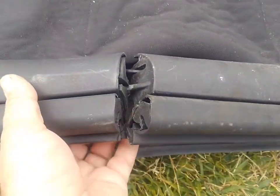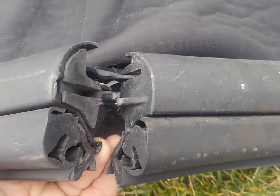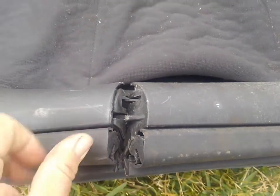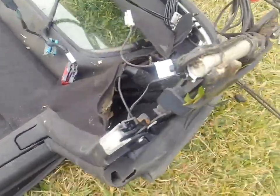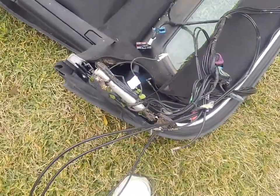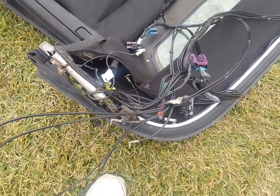It actually has a broken mount right here that's damaged, so these two pieces would need to be replaced. But I also have this available as a parts unit so I can pull parts off of it.